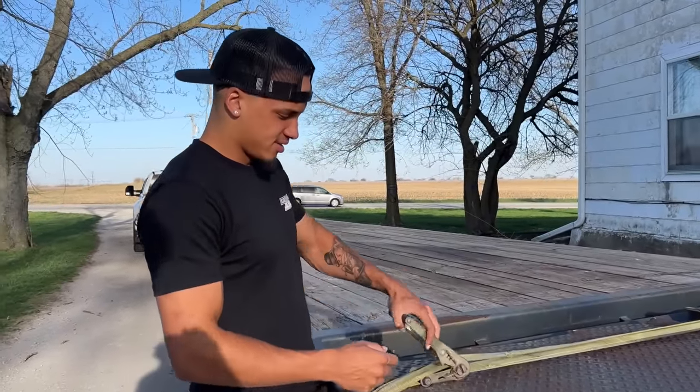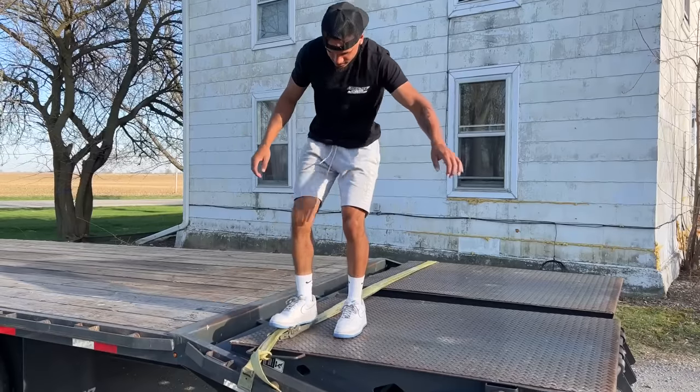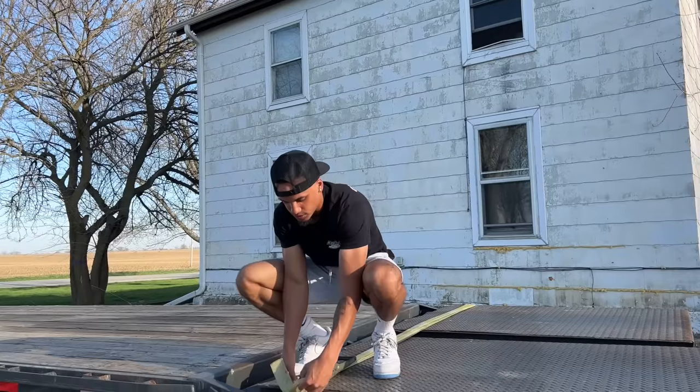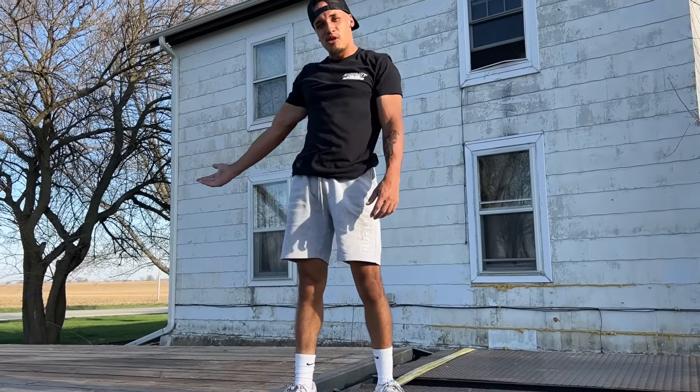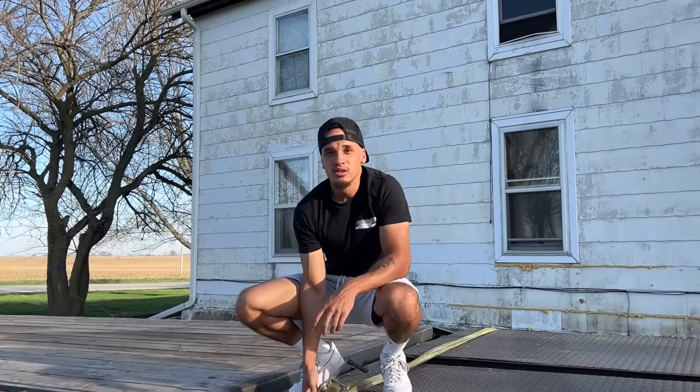I don't know whose idea it was to buy this trailer with mega ramps, but it's pretty mega. Well, this trailer is for sale because I'm tired of not having hydraulic everything — brand new 40-foot Lamar trailer. I don't know who Lamar is, but the dude from GTA.